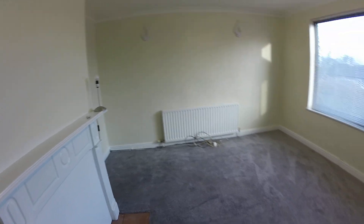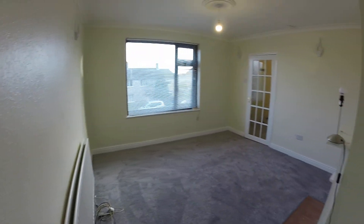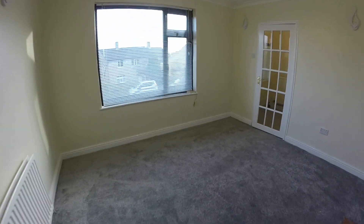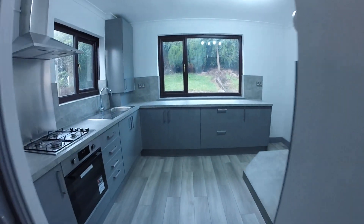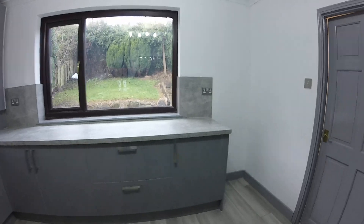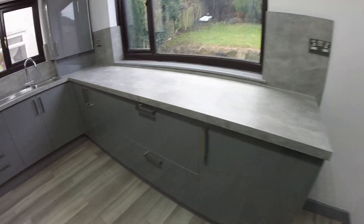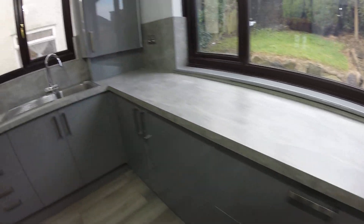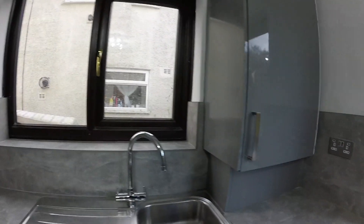The property has gas central heating and double glazing. From here you've got some understair storage. Going into the kitchen now - the kitchen is all newly fitted, a lovely kitchen in grey. You've got space here to put your tall fridge freezer, units throughout, your oven, gas hob and filter hood, and here's your combi boiler.